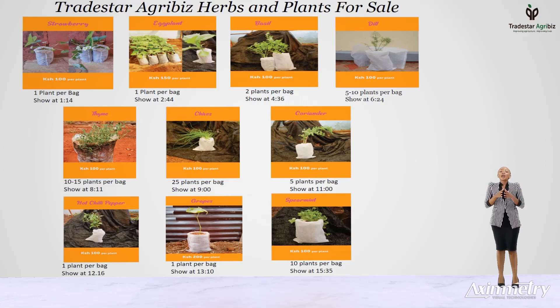Currently, we have the following plants for sale: strawberry plants, eggplants, hot chili peppers, grapes, dill, thyme, chives, basil, coriander, rosemary, and spearmint.